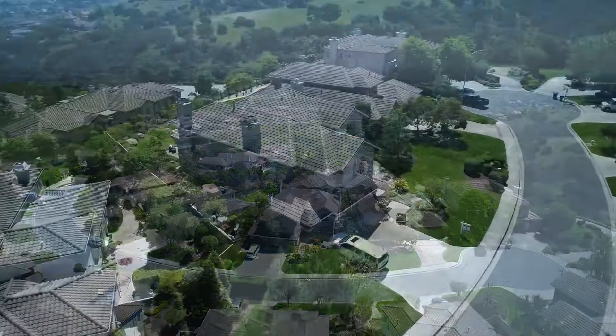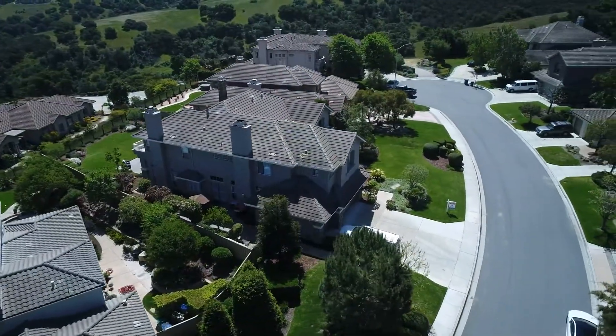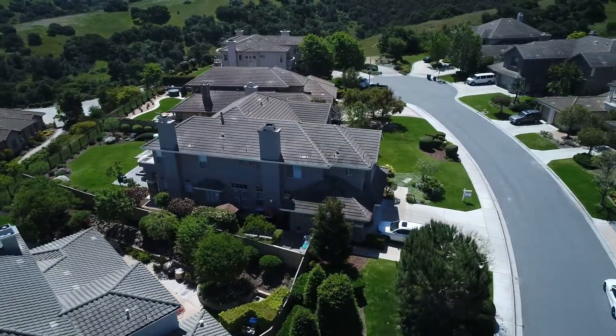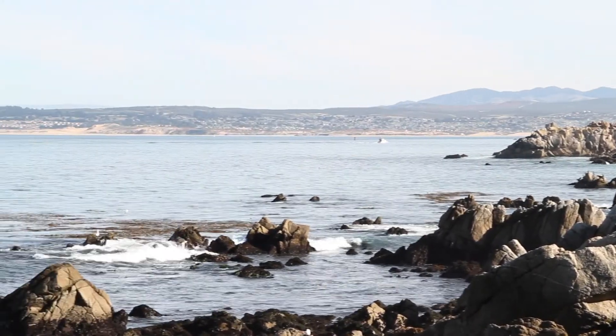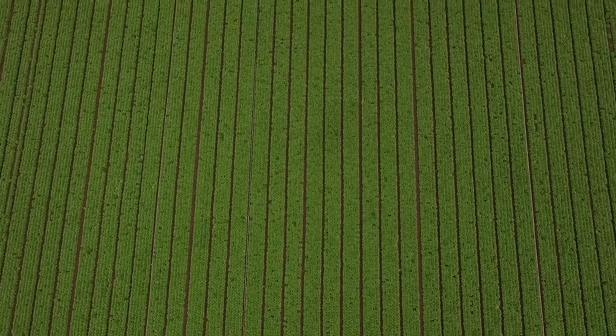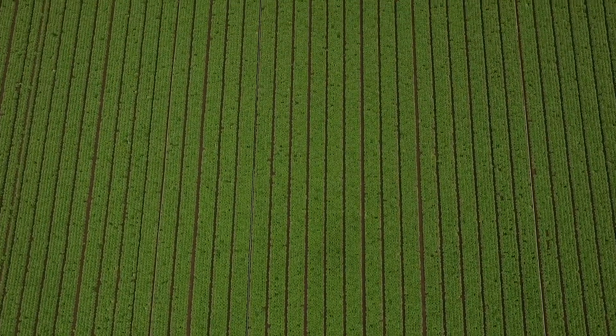It is a beautiful, private, and friendly community nestled between the city of Salinas and Monterey, conveniently located off the Highway 68 Salinas-Monterey Corridor, most notably near the Monterey County Agriculture business.